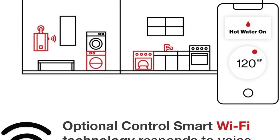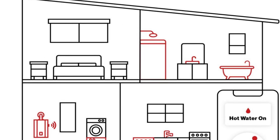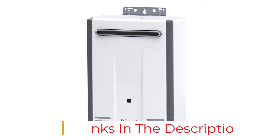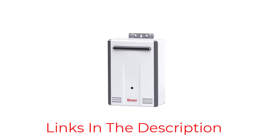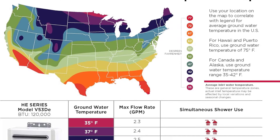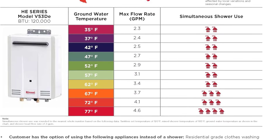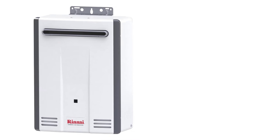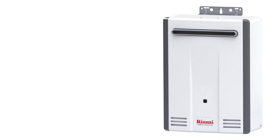Another key feature that qualifies the Rinnai V53 DEP for use as an outdoor tankless water heater is its anti-freeze protection. The unit should continue to function in cold weather conditions, even as low as minus 4 degrees F. The manufacturer recommends that for cold weather climates, you also install an optional drain-down system to ensure that water inside the unit can drain if there's a power failure, gas outage, or component failure. You should also ensure that it is protected from direct wind exposure.